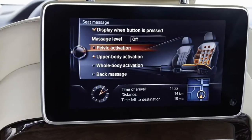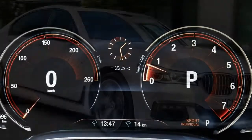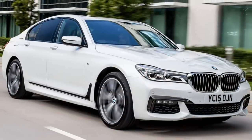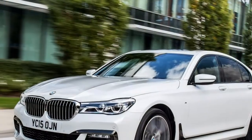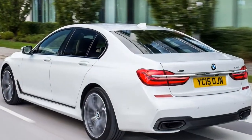Six generations in, the BMW 7 Series still showcases the talents and technologies of the firm and its engineers, with 13 industry firsts debuting for this model, set to filter onto the rest of the BMW range.